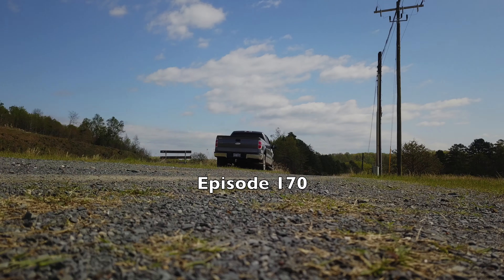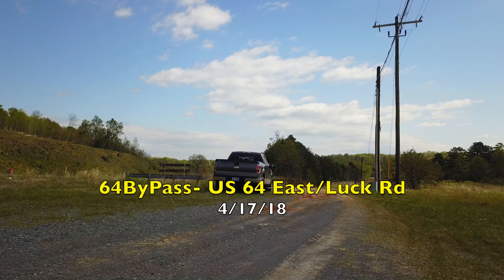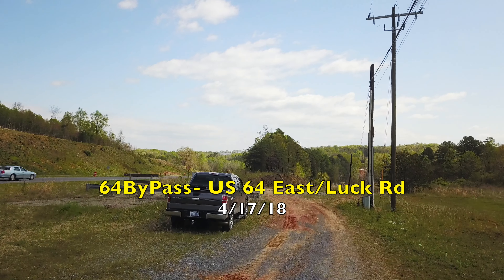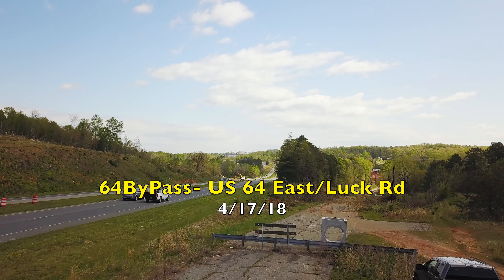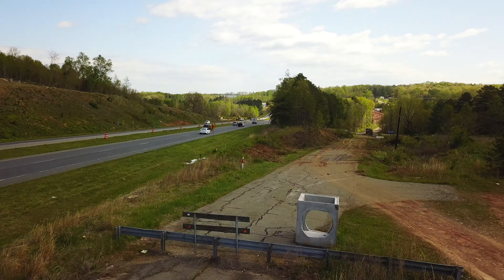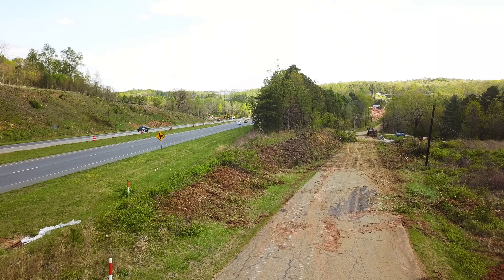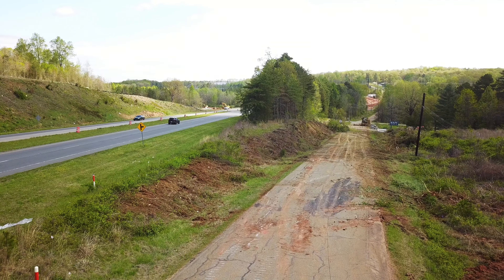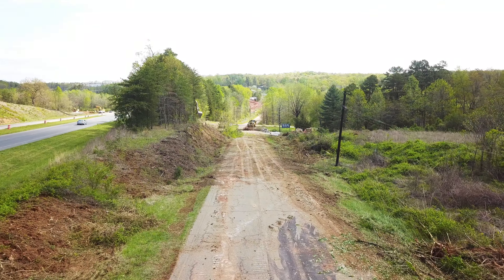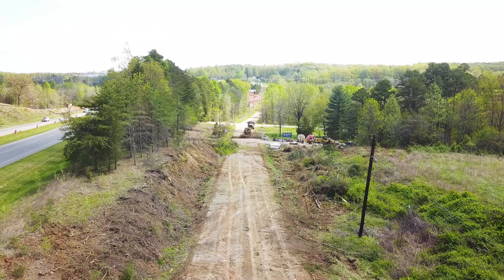Hello and welcome to episode 170 of the 64 Bypass Update. Today is April the 17th, 2018. We're over at the east end of the project, East 64. We'll take a look at what all is happening at this location and then we'll move over and get a glimpse at Luck Road and see how things are looking over at Luck Road.